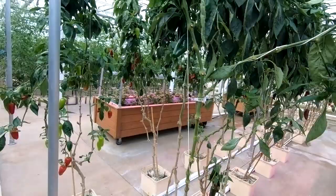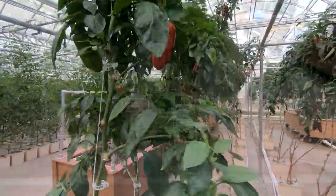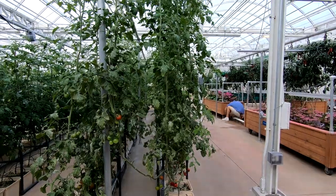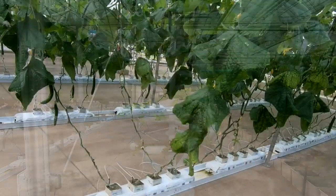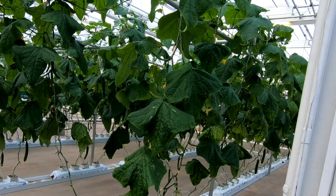And here are some pepper plants, and lots and lots of hydroponic tomatoes, and lots of other plants as well. Here are some hydroponic vertical systems with lettuce, and here are some more hydroponic plants. These ones are growing in rockwool cubes.